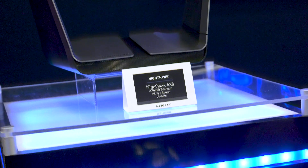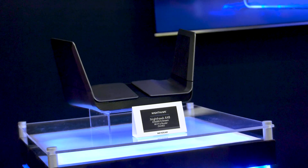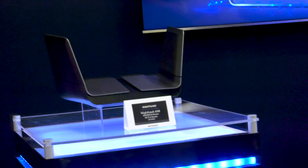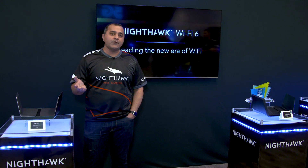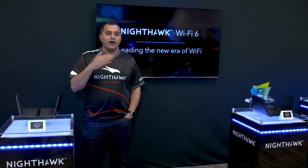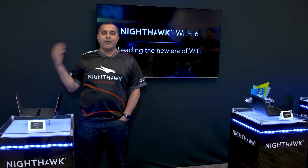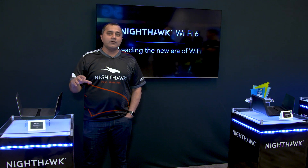The first of which is the Nighthawk AX8, the RAX80. It's a 4x4 plus 4x4 — it's an 8-stream product. It's very important to have more streams for your network so that even if your current devices are not very high performance, the more streams you have on your router, the better your network will be.